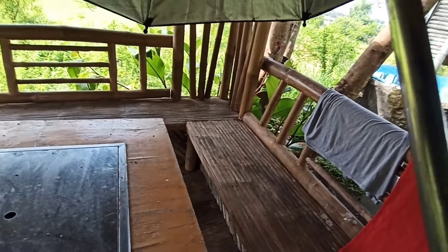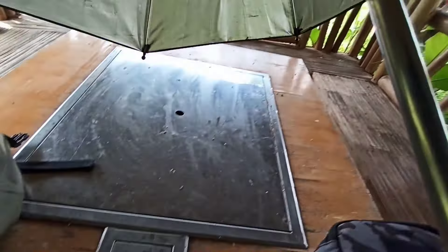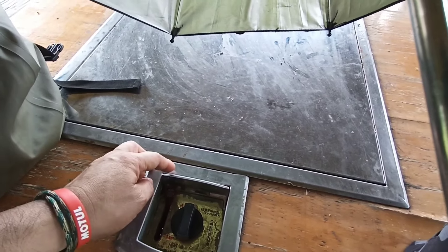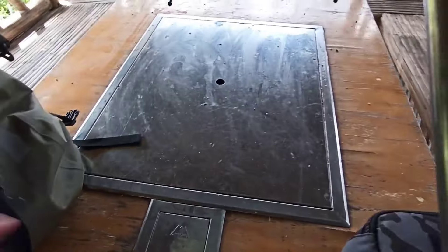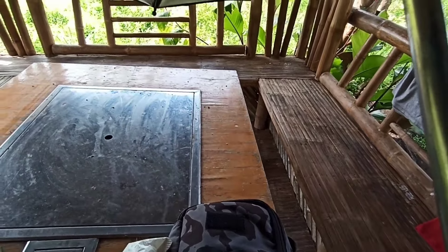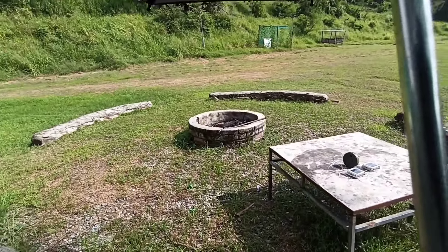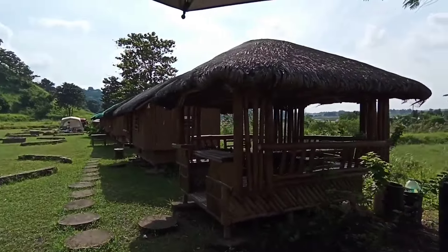If I'm not mistaken, you can actually cook right here. It says 'plus roasted' and there's a stove control — I think in Korean. They also have power outlets, a fan, and a light over here, plus additional bonfire areas and more kawa baths.